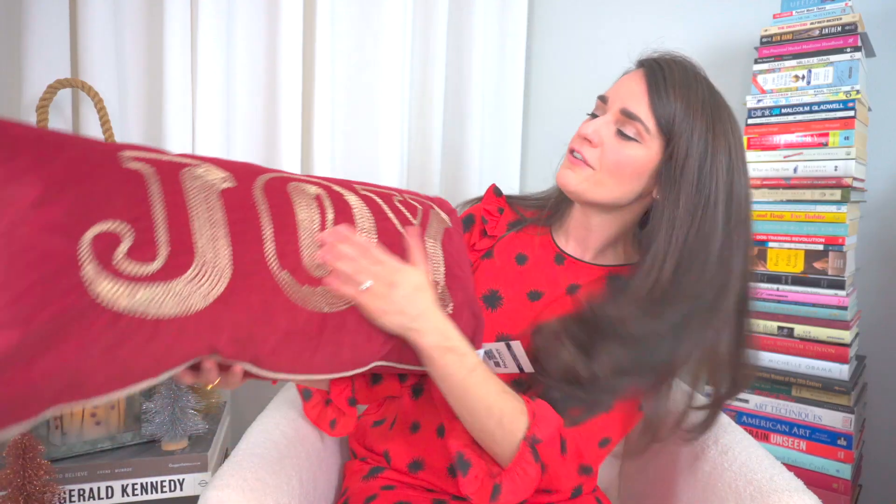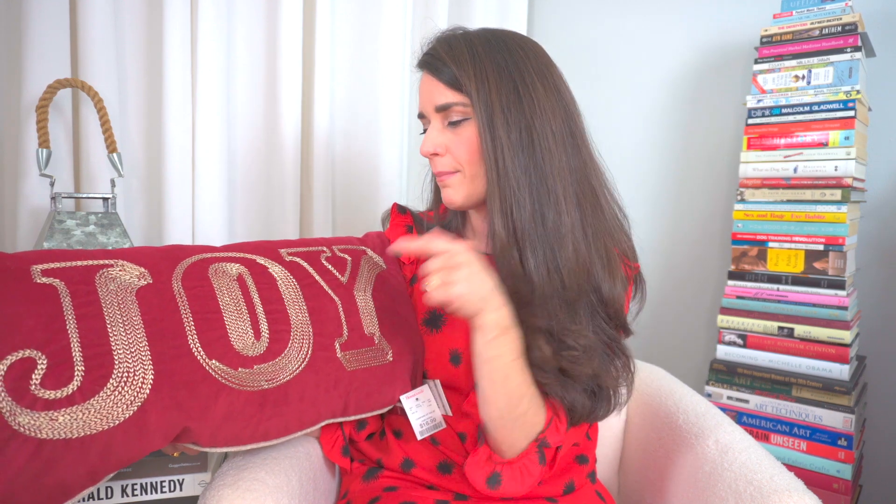Another pillow find that I couldn't resist on my recent trip to Home Goods was this beautiful Joy pillow. This one has a very soft, almost velvet fabric — not real velvet, but kind of faux velvet — and I love the font. I love that it's stitched and not printed on. Although I've said many times I don't like word pillows, I do make an exception for the holidays as long as it's very simple. This one will probably end up in my living room, which you'll see in an upcoming holiday decorate-with-me video.